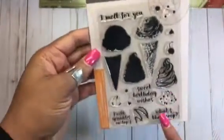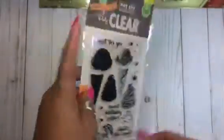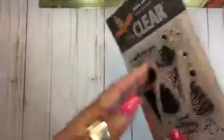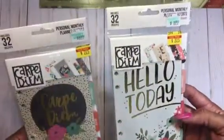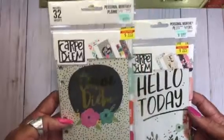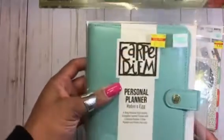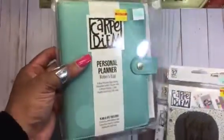One of the last clear stamp sets I got was this Hero Arts — I believe it was Melissa from Mo's Creations who showed this one, really cute. I also found a couple more planner items: Carpe Diem inserts and personal monthly inserts. And I did find the Carpe Diem personal planner in Robin Egg Blue — I really like that color.